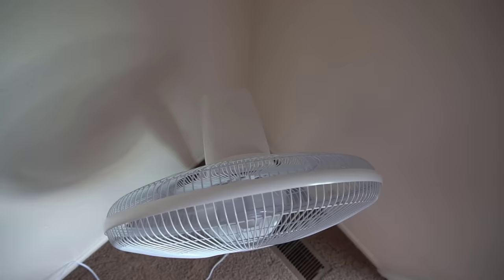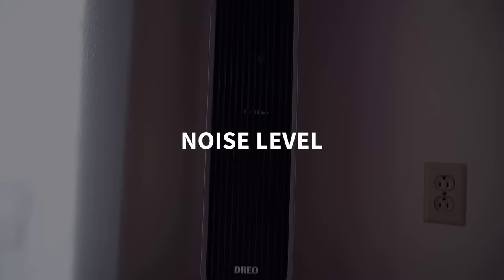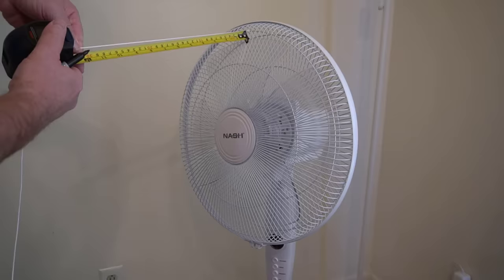One claim that tower fans often make is that they are more quiet, but is this true? To find out, I had to match up the wind speed exactly from my tower fan and my standing fan so I could measure the sound at the same speed.